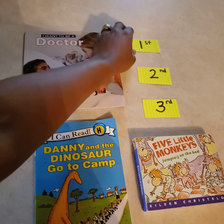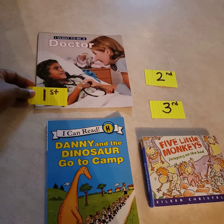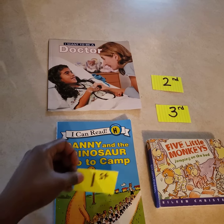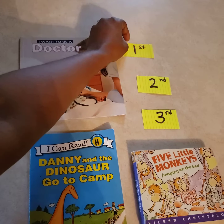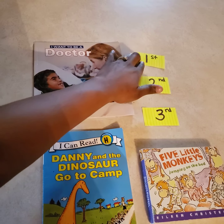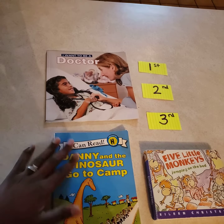Should we read this book first, this book first, or this book first? Whichever book we read first, that's going to be the first one — just like the first one in line, like the line leader is first. So whichever one we read first, this gets the first book read.